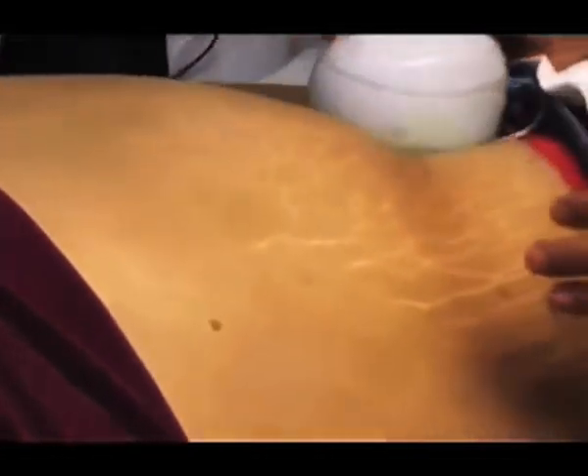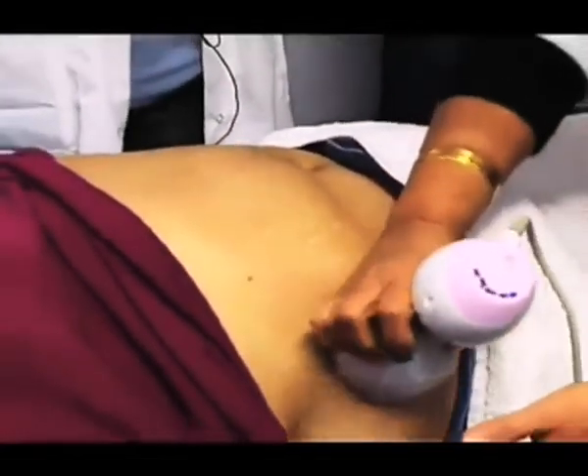Now the final step is to reduce the stretch marks. This will smoothen up the skin and help to reduce the stretch marks. And if somebody is already smaller in size and they want the stretch marks to go away, that can be done as well — we do only this final step.